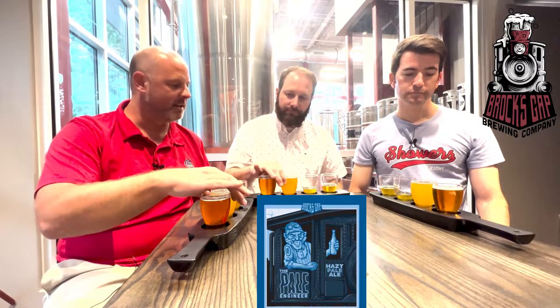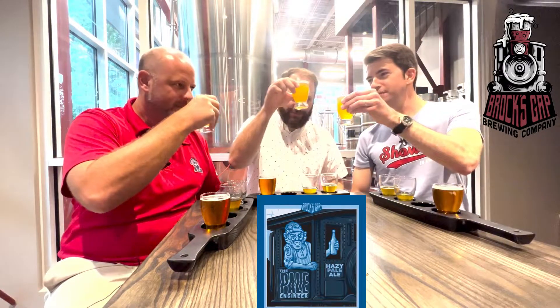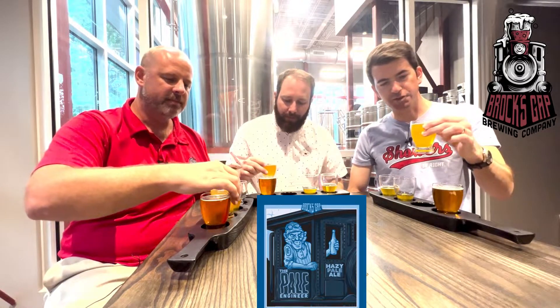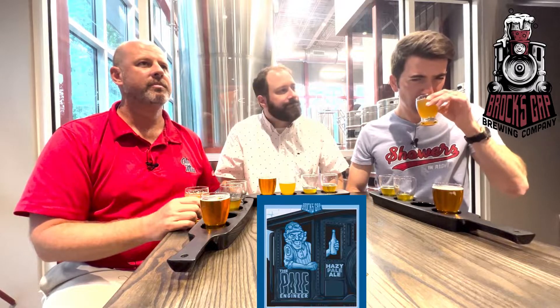We're moving on to the Pale Engineer Hazy Pale Ale. They classify it both ways — either a Pale Ale or a light IPA. It's a 5.2% ABV and 24 IBUs. Cheers, mates. The name refers to the natural path through the mountain made to run a rail line — referring to a railway engineer. This is a core beer year-round — their flagship, their signature.